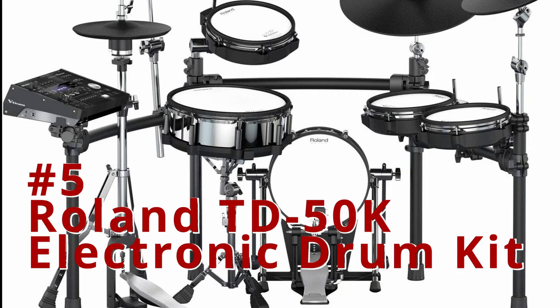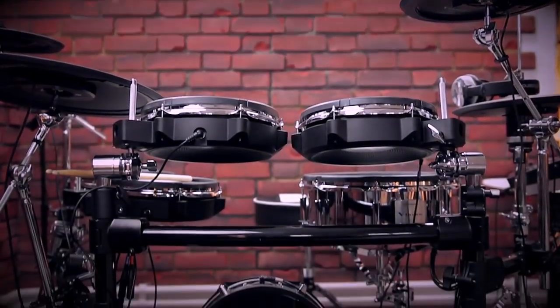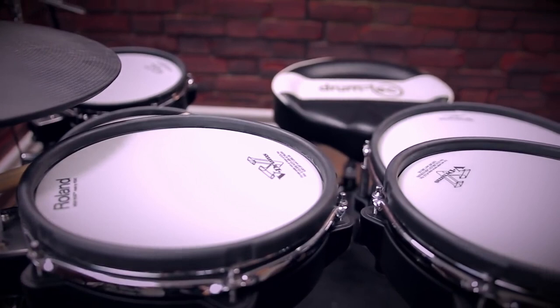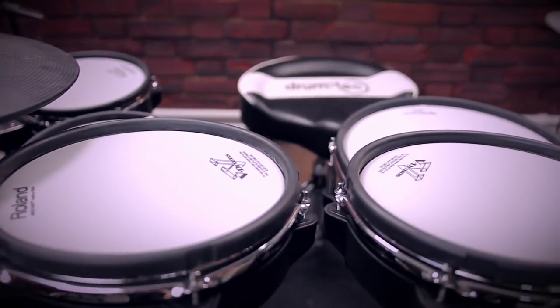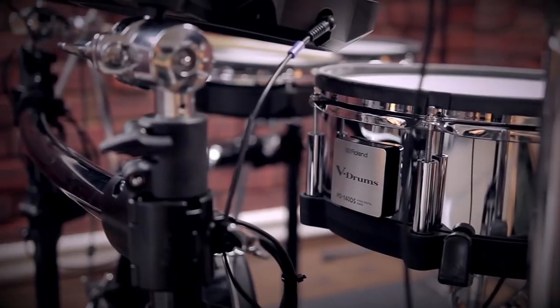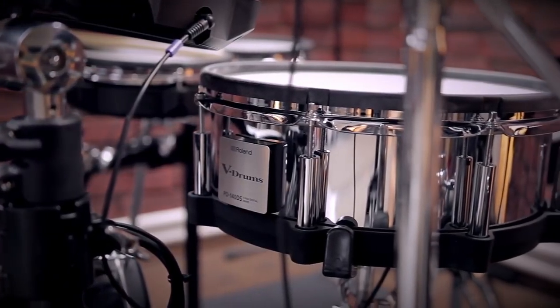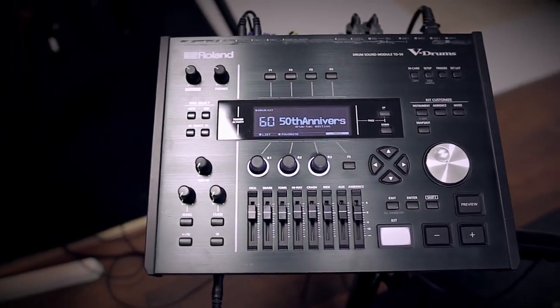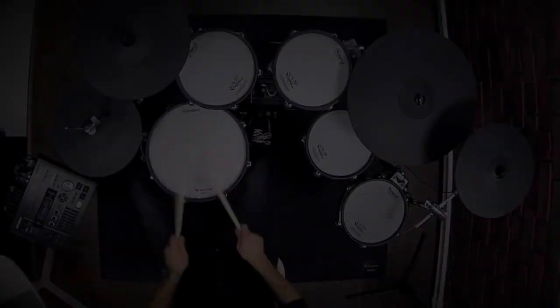Number 5: Roland TD-50K Electronic Drum Kit. The Roland TD-50K V2 Electronic Drum Set is a high-level professional drum set that produces incredible sounds. It comes with a digital snare that will make you fall in love with its acoustic feeling. This is Roland's flagship, and they didn't take any shortcut while deciding materials and finishes. This is a robust drum kit that mimics the acoustic drum set experience.